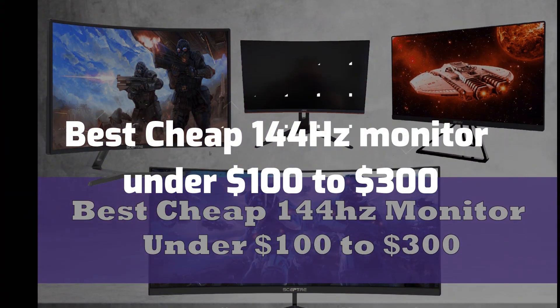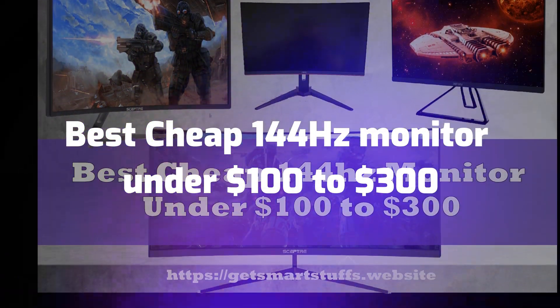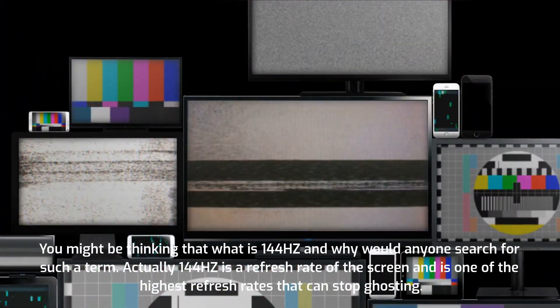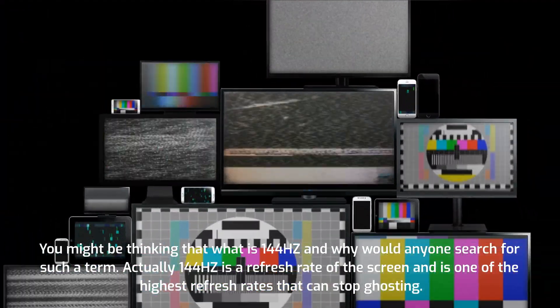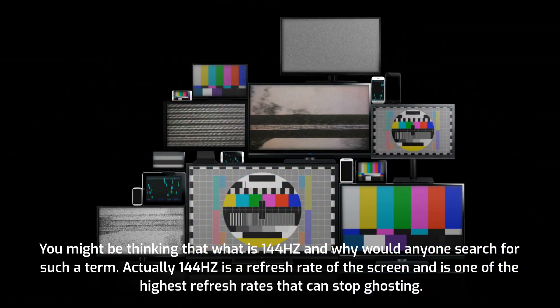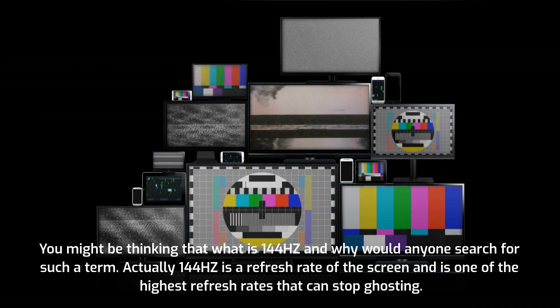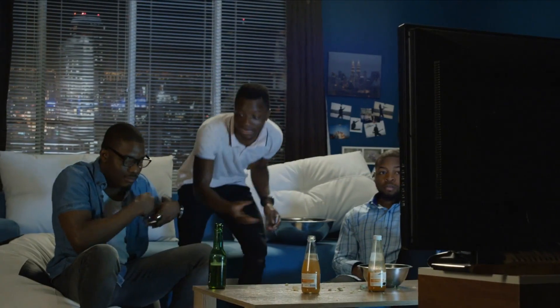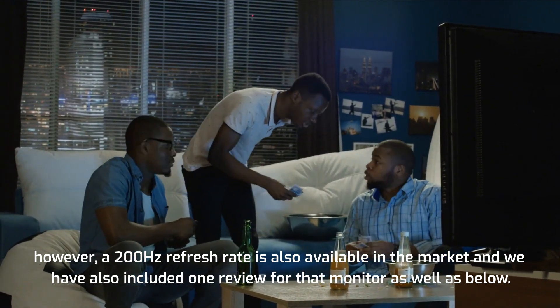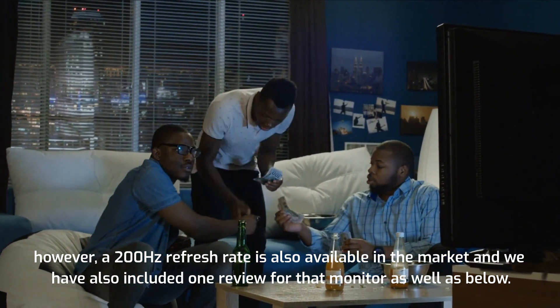Best cheap 144Hz monitor under $100 to $300. You might be thinking what is 144Hz and why would anyone search for such a term. Actually, 144Hz is a refresh rate of the screen and is one of the highest refresh rates that can stop ghosting. However, a 200Hz refresh rate is also available in the market, and we have also included one review for that monitor below.